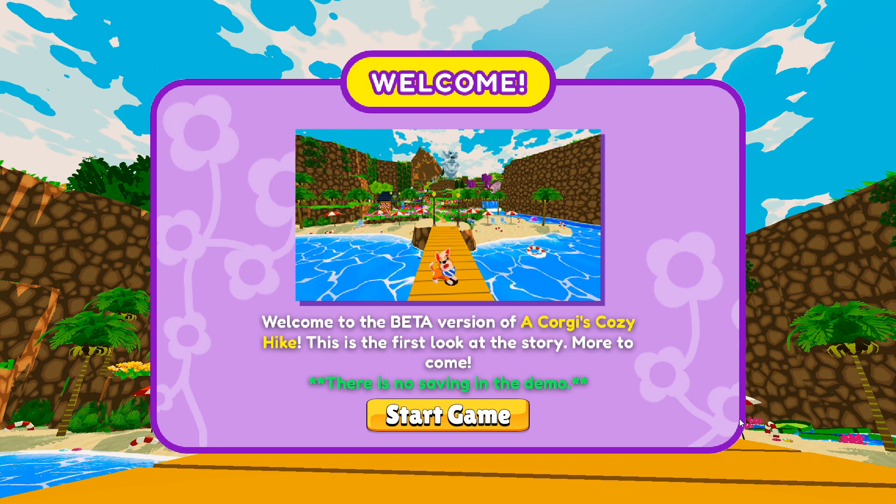Welcome to the beta version of A Corgi's Cozy Hike. This is the first look at the story — more to come. There is no saving in the demo.